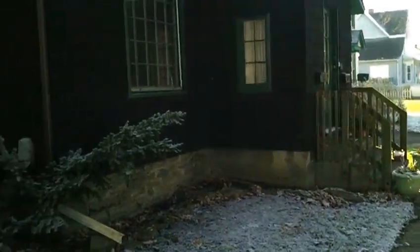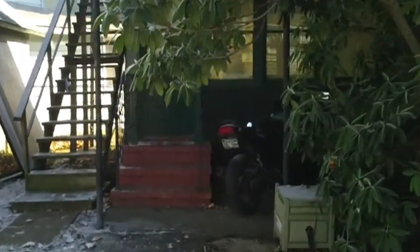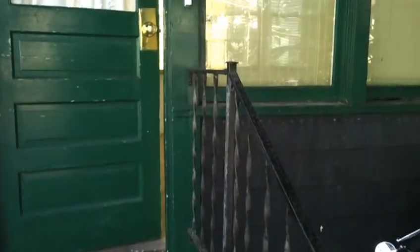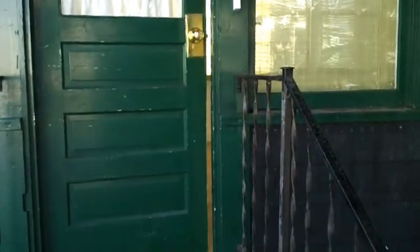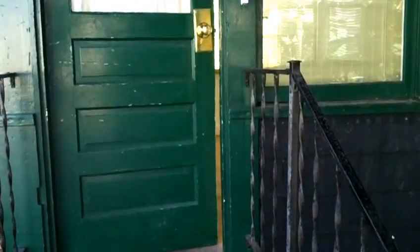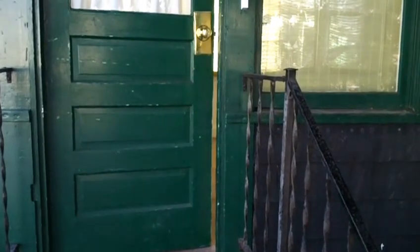This is the bottom half of a duplex in Corning, New York, not far from Denison Park. It is currently, as of November 17th, for rent at $700 per month. First month's rent and deposit are due upon move-in, for a total of $1,400.